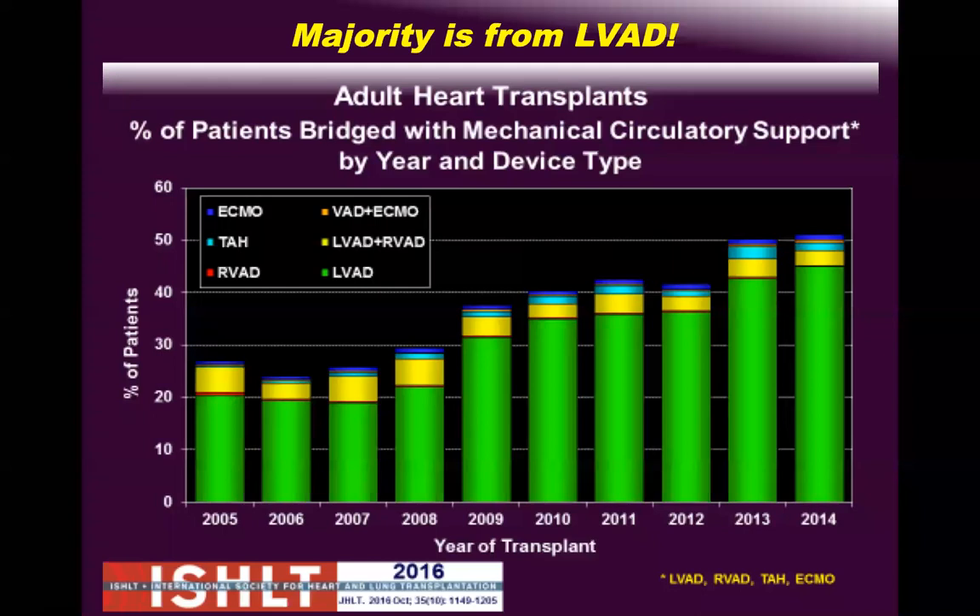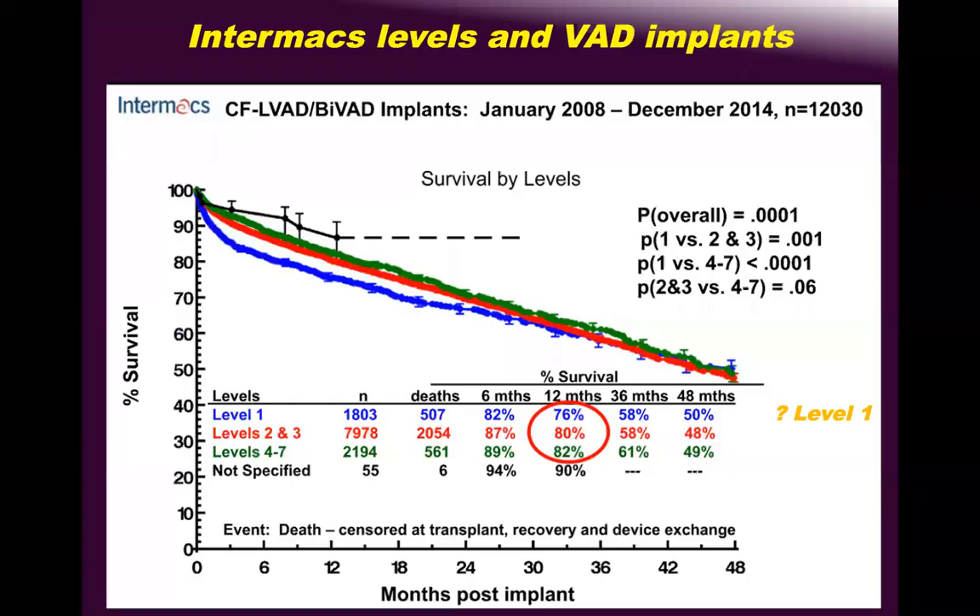More patients are being prolonged on device therapy, and more patients receiving hearts are in increasingly complex conditions. This led the USA to change the UNOS guidelines this year — reclassifying urgency tiers: super urgent, urgent, and so on. All categories changed because hearts were going to patients who might be less urgently in need than others.